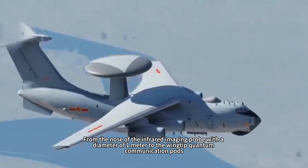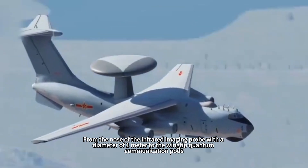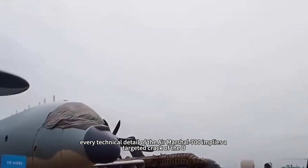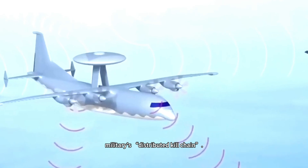From the nose infrared imaging probe with a diameter of 1 meter to the wingtip quantum communication pods, from the gallium nitride phased array module to the AI-assisted decision-making center, every technical detail of the Air Marshal 700 implies a targeted cracking of the U.S. military's distributed kill chain.